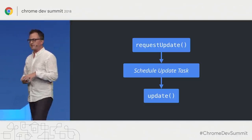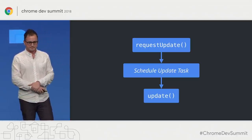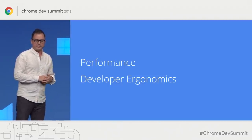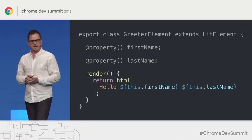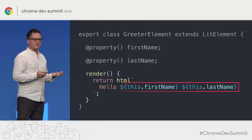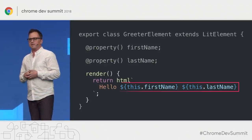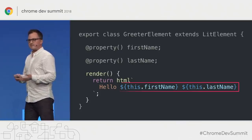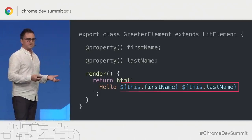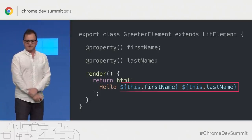When that task runs, it calls the update method on the element, which does the actual work of rendering to the DOM. We do this for two reasons: performance, and developer ergonomics. The template can render two different properties in the same template, and it's much easier to reason about templates if we don't have to worry about the order in which properties are set. So we batch all incoming changes together and let you write a simple declarative template.